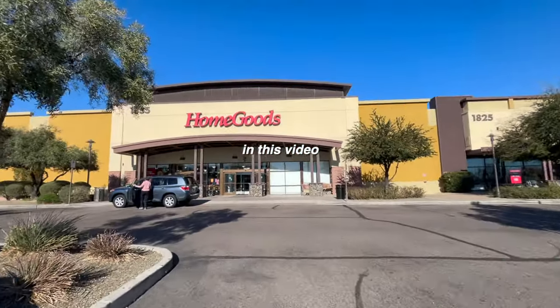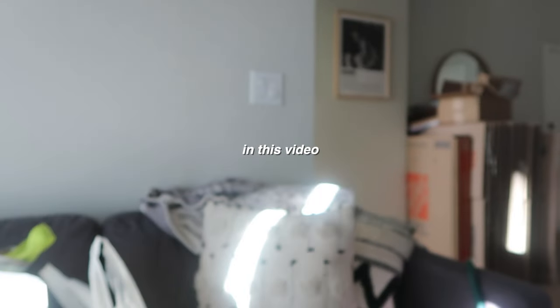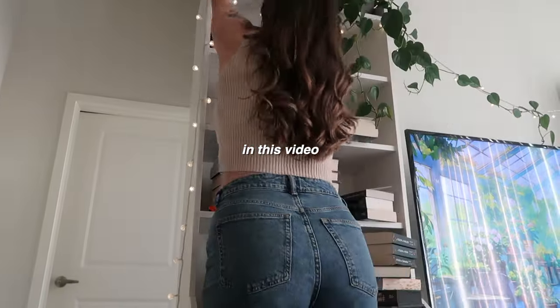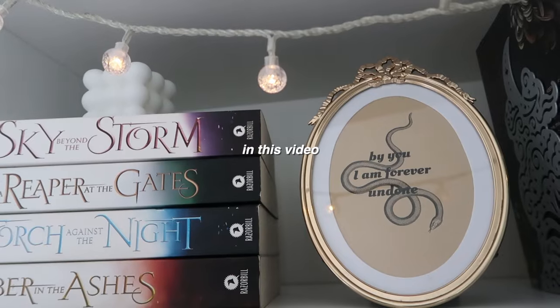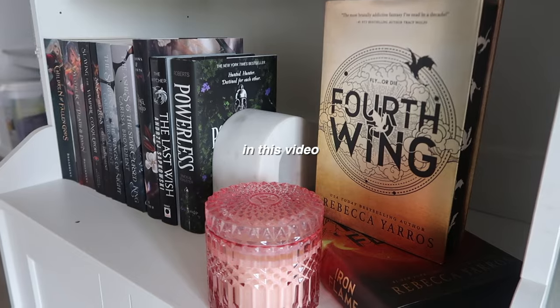I honestly think I blacked out. Oh my gosh, the stupid beam of light. Hello besties, welcome or welcome back to my channel. We are going to be organizing my bookshelves in this video. We just moved, so we have a full reset moment ahead of us. The empty bookshelves are here. We also have a second set of bookshelves that we're working with in this video.